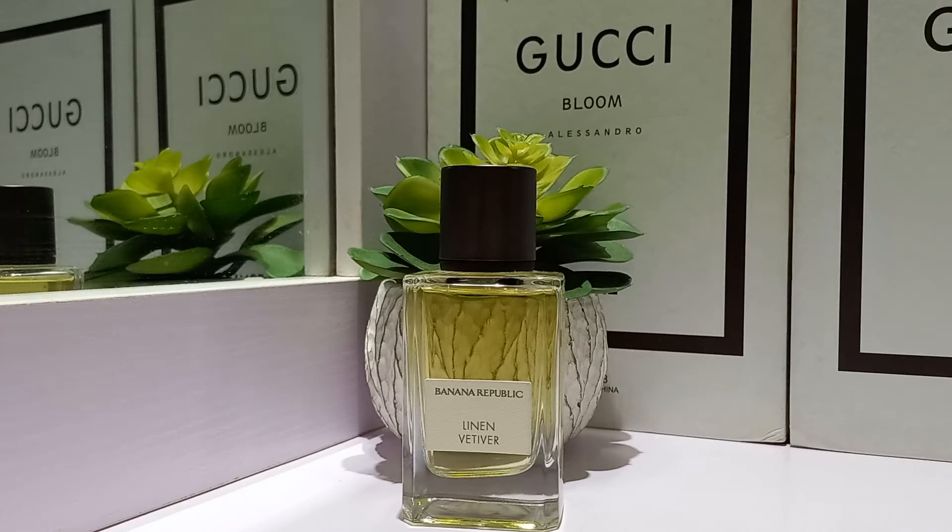Hi guys, welcome to my channel. Thank you so much for joining me on today's video. My name is Anne. This channel is Scentolutions and we're all about perfumes on here. So welcome on board.